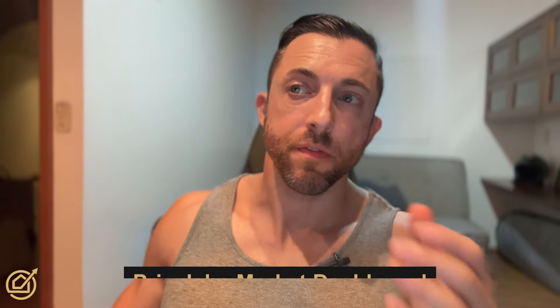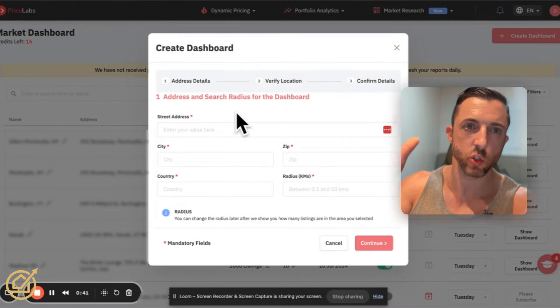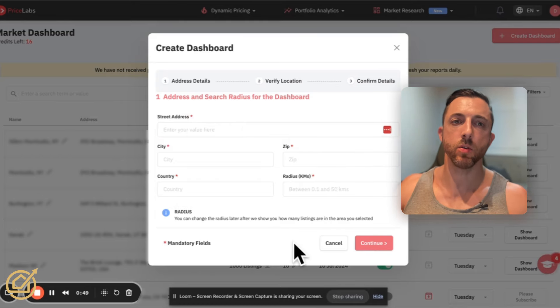Now the tool in question is the Market Dashboard from PriceLabs. If you sign up to PriceLabs — I have a code, I think it's 'optimized,' I'll put it in the description — you'll get a month free plus I think ten dollars off your first bill, plus two credits to this Market Dashboard included with your subscription. To create a dashboard it's very easy. You do need a street address, so for whatever market you're interested in, zoom in and take any street address in the middle of that market. Enter city, zip code, country, and radius.